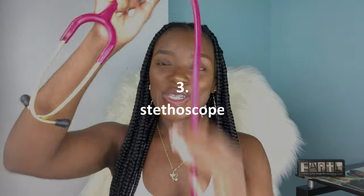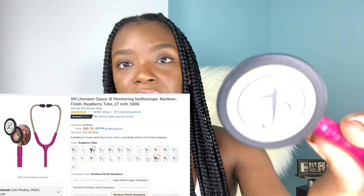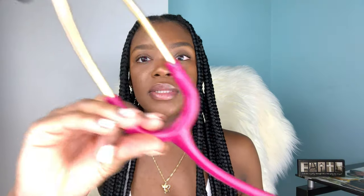The third thing on my list is of course a stethoscope. The stethoscope I own is the 3M Littmann Classic 3. It looks like this — I ordered it from Amazon and I was able to customize it right within Amazon.